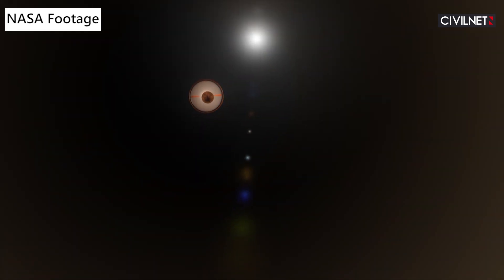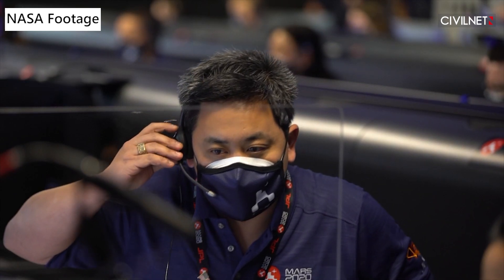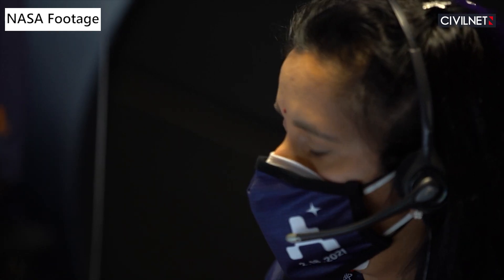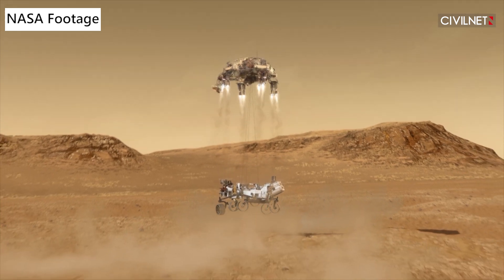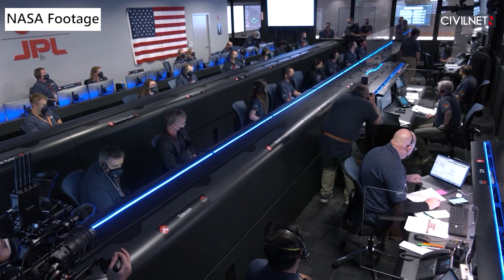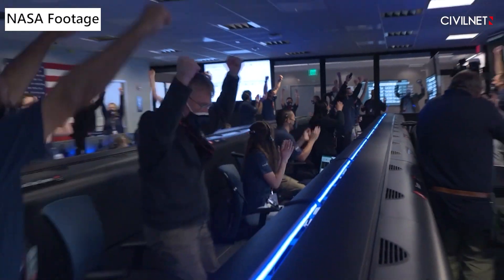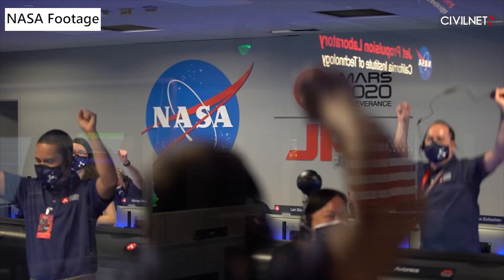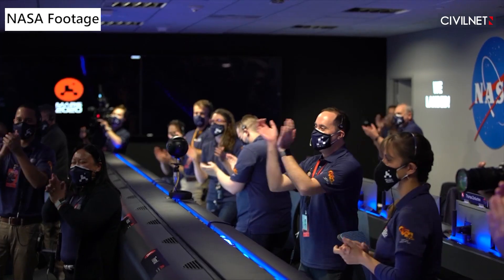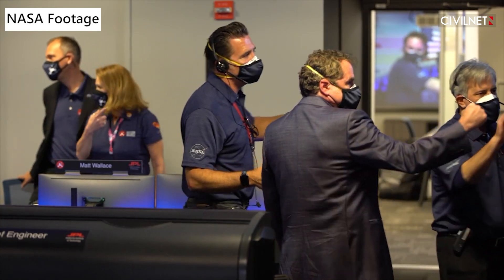The Perseverance rover landed on Mars in February 2021, after more than 200 days in space. The Mars 2020 Perseverance rover will search for signs of ancient microbial life, which will advance NASA's quest to explore the past habitability of the planet. The rover will collect samples of Martian rock and soil, then store them in sealed tubes for pickup by a future mission that would ferry them back to Earth for detailed analysis.